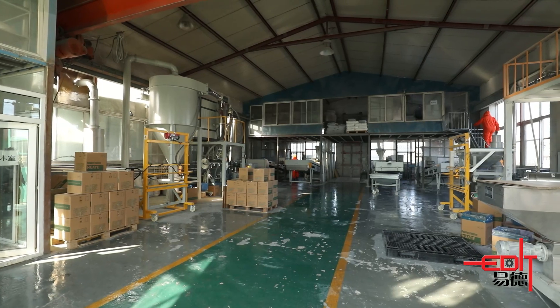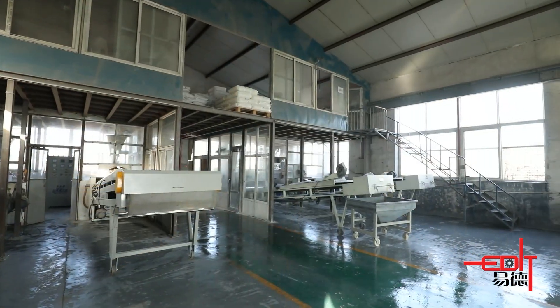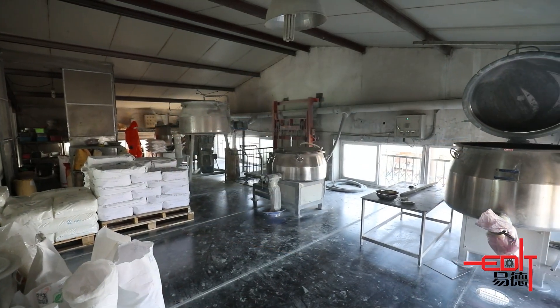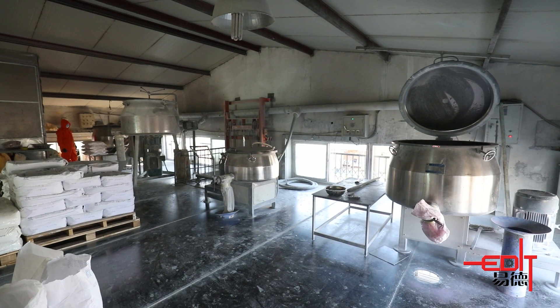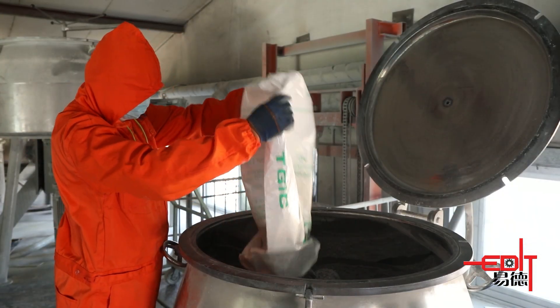Dalyan Yede has invested in electrostatic powder coating powder production, intended to supply customers with consumable powder at a very competitive price as an extra service to those who are interested in our lines.